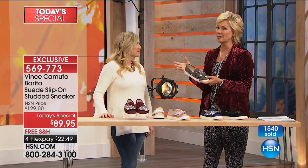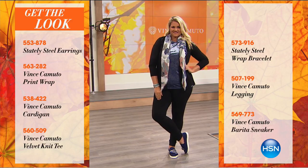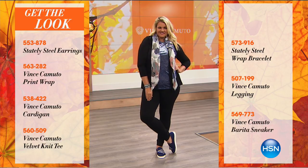You can dress it up, dress it down. Is it not true with this shoe though? You absolutely can. Look at Emily — if you love this look, how can you not? It's all available. We've got everything from the earrings — that wrap is from Vince, the cardigan's from Vince.